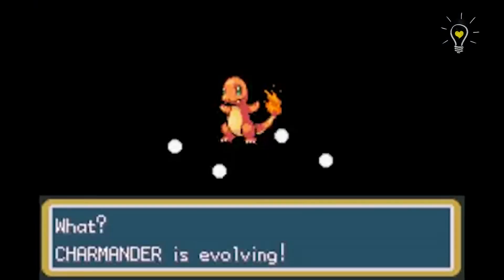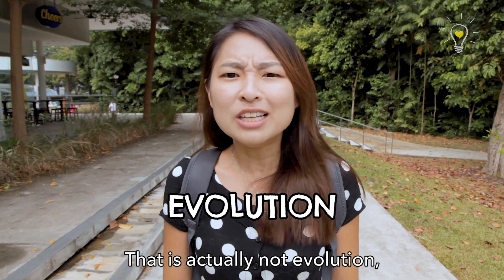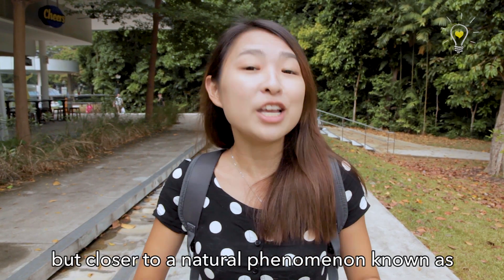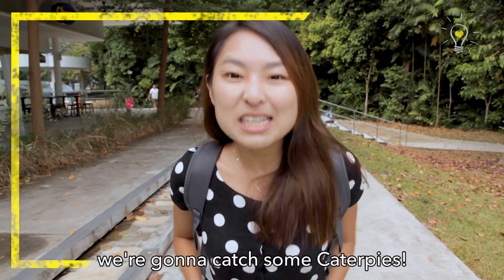You guys know how Pokemon evolves, right? There is actually not evolution, but closer to a natural phenomenon known as metamorphosis! And today, we're going to catch some Ketsupies!